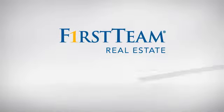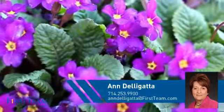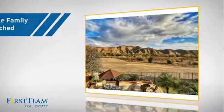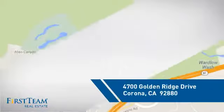At First Team Real Estate, you'll find a wide selection of listings. This video is brought to you by your real estate agent, Anne. This detached home is a great choice for families who want the privacy of their very own lot, and it's located in the Corona area.